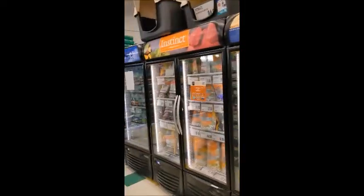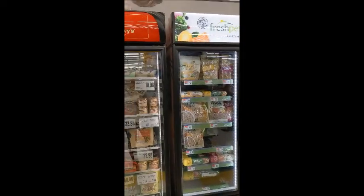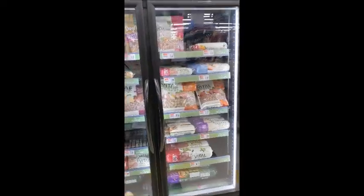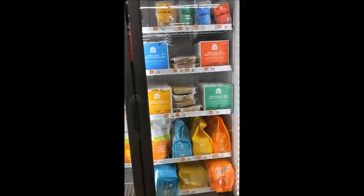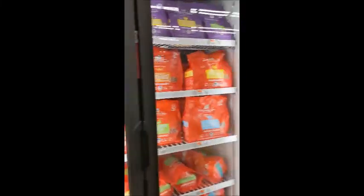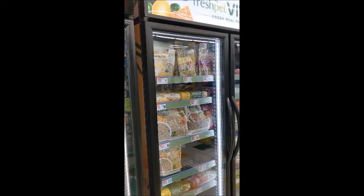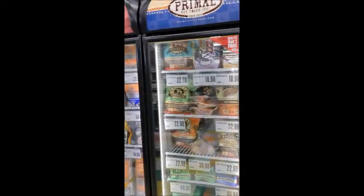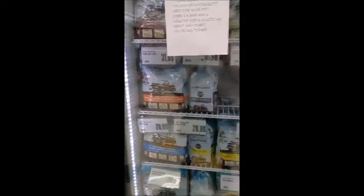You've got Fresh Pet right in the middle — don't buy Fresh Pet. You've got Small Batch, which is a good quality. These are your gently cooked options. Stella and Chewy's, I would consider those to be pretty good quality. Then back to Stella and Chewy's, Primal, Instinct, Tucker's — all good quality.